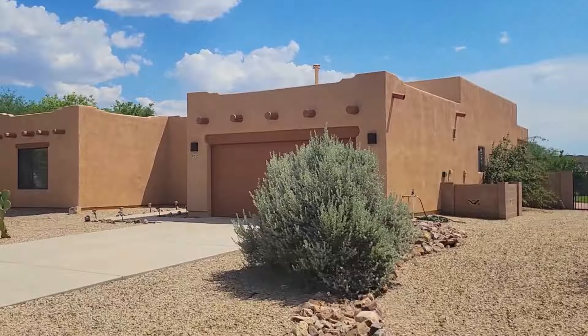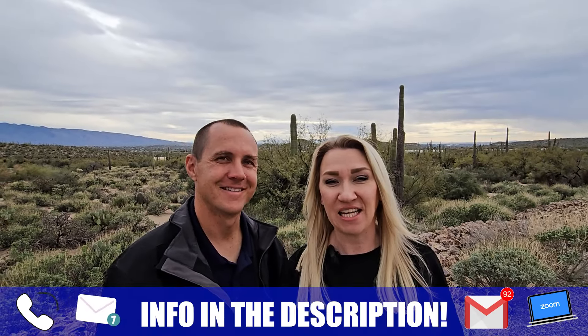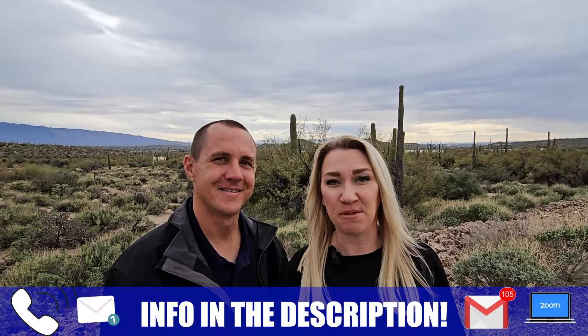If you're new to this channel and you want to learn everything from A to Z about living in Tucson, AZ, then click subscribe and tap that bell for notifications so you can be the first to learn about the current market in Tucson, Arizona. Hi, I'm Jennifer Smith, and this is my husband Dustin Smith. We've helped hundreds of people just like you move to and from Tucson, Arizona. Whether you're moving in 12 days, 12 weeks, or 12 months, we got you covered. Give us a call and let us help you make that smooth move to Tucson, Arizona.